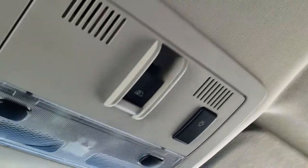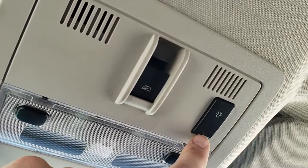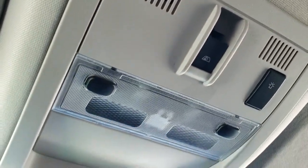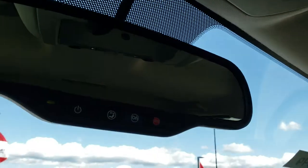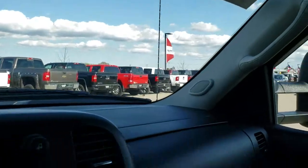A little Chevy lesson: if it has this button right here, that means it has the snow plow prep package. The code for that in the glove box is VYU if you want to check it out. There are pictures of the codes. It does have OnStar capabilities in the mirror, and you get the dual glove boxes.